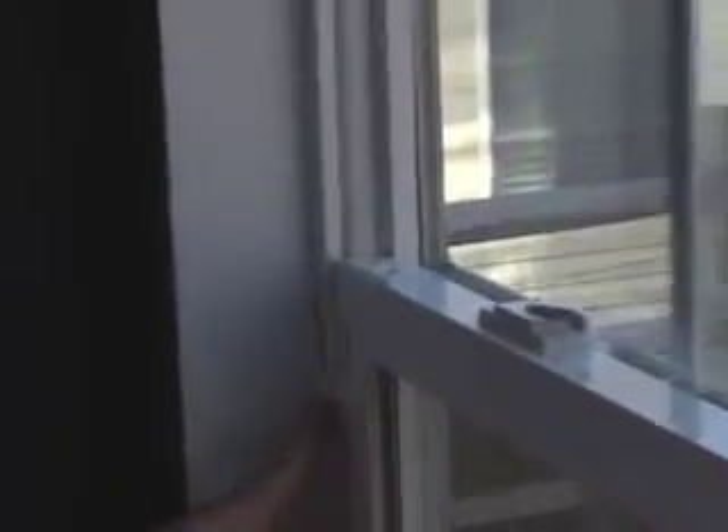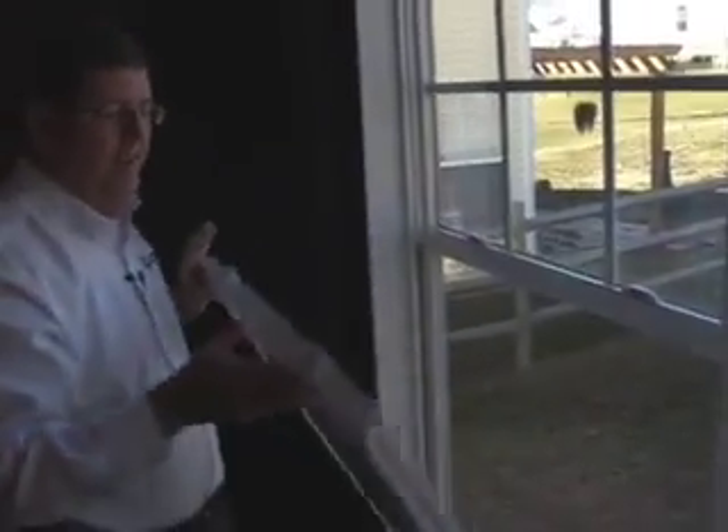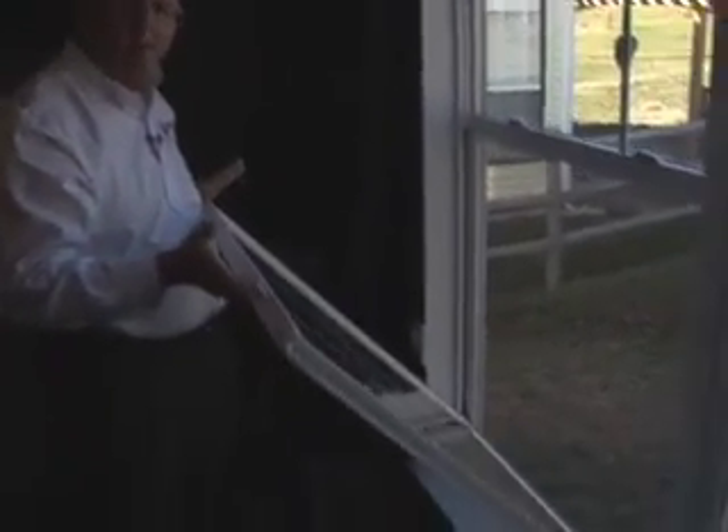One of the neat features of this home is it's already pre-wired for a security system. And it has these amazing tilt windows that provide easy access both inside and out for quick cleaning.